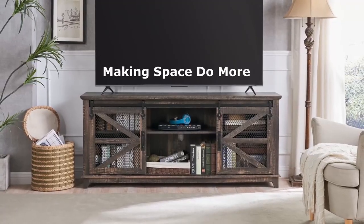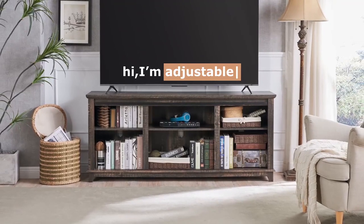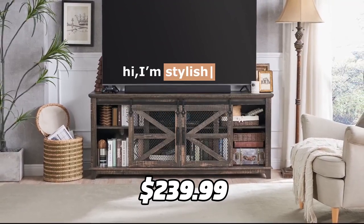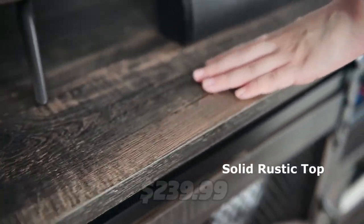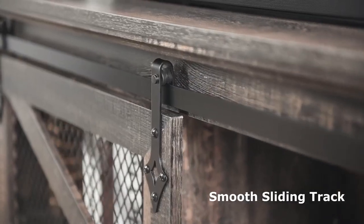You can also choose to slide the doors to any side of the TV console for a different look. You can get this TV stand for only $239.99 using the link in the description, which is a great value for such a high quality product.